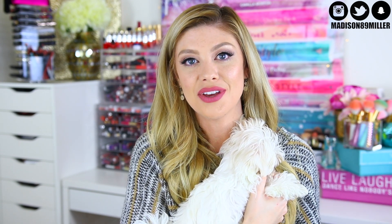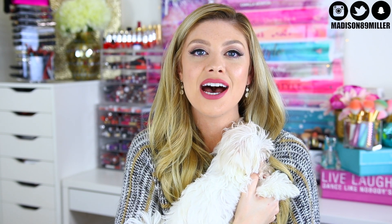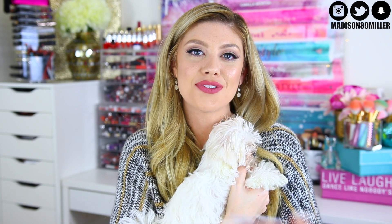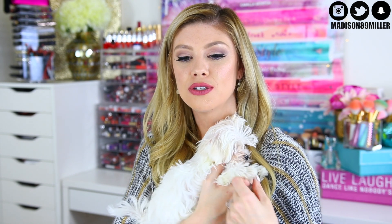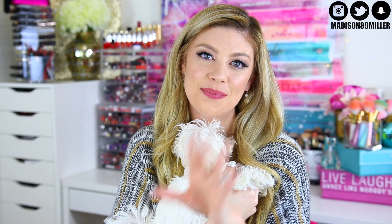I hope you guys enjoyed my December favorites. Leave a comment below telling me what you're loving for December and what you did for Christmas. If you enjoyed this video, please give it a thumbs up and don't forget to subscribe for future videos. I'll see you guys in my next video — bye!